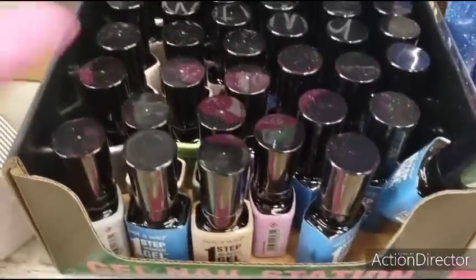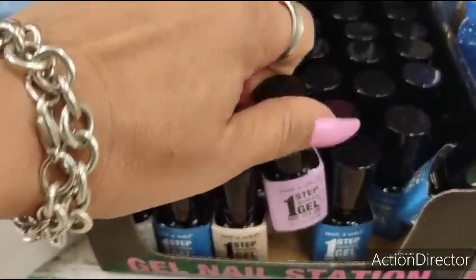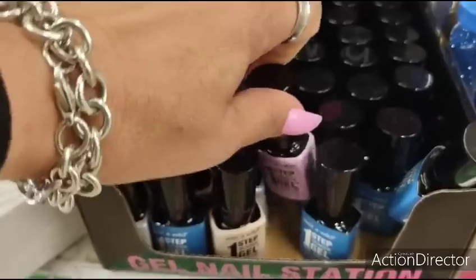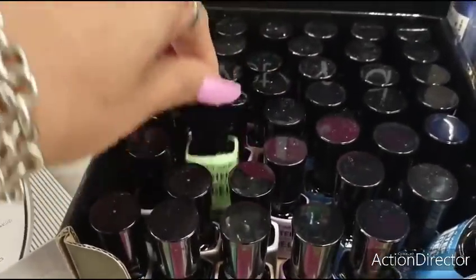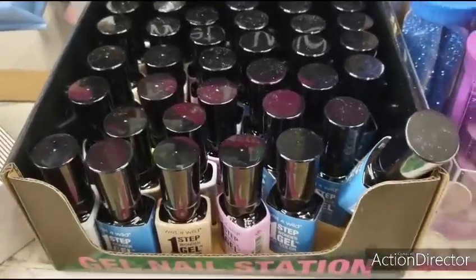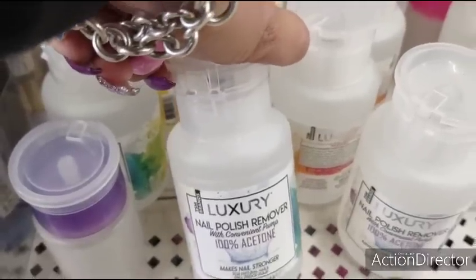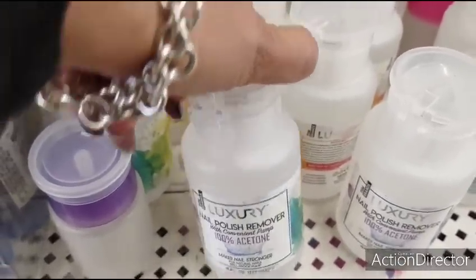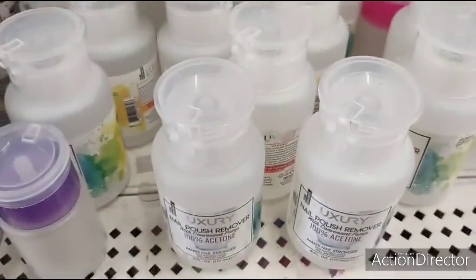They also have the Wet and Wild gel One Step Wonder nail colors — lavender, blue, nude, gray, and green. That is always an amazing find. And look at these cool luxury polish removers. Makes nails stronger — you just push and out it comes. That's pretty cool too.